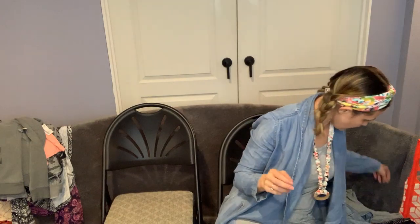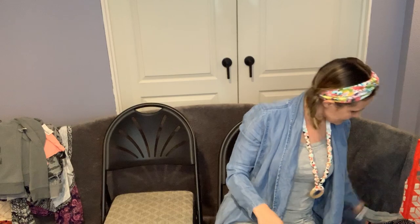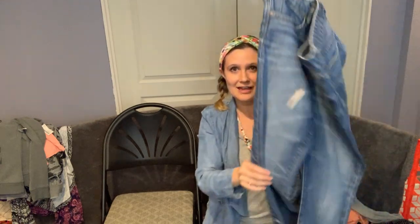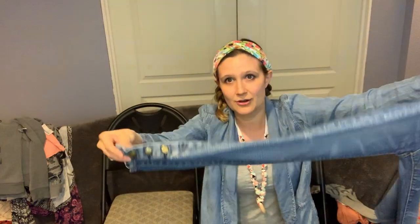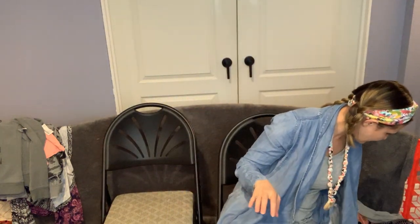I got these Gap jeans — they're always skinny and look at the cute little hems. They're a pretty color. I wish these were my size. If you guys see Gap jeans, pick them up — Gap is selling like crazy right now.